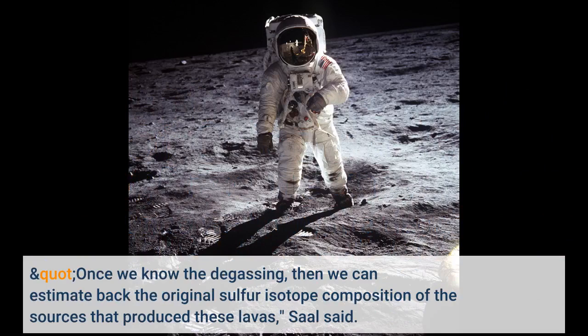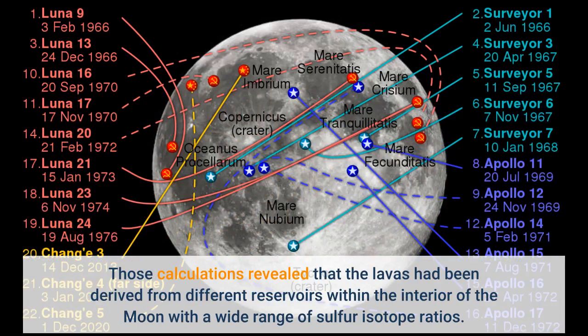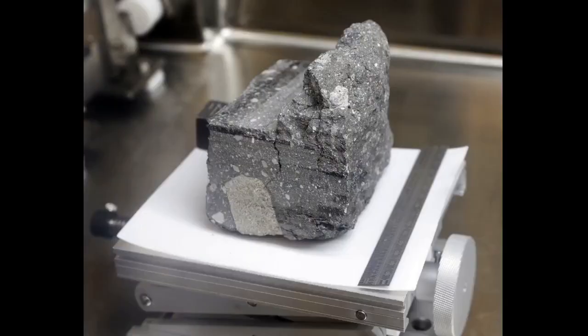Once we know the degassing, then we can estimate back the original sulfur isotope composition of the sources that produced these lavas, Saul said. Those calculations revealed that the lavas had been derived from different reservoirs within the interior of the Moon with a wide range of sulfur isotope ratios.